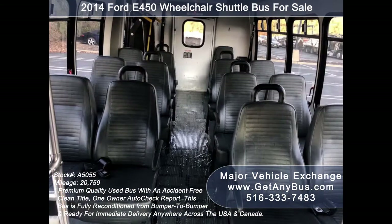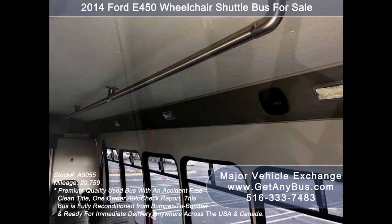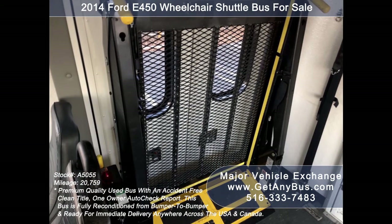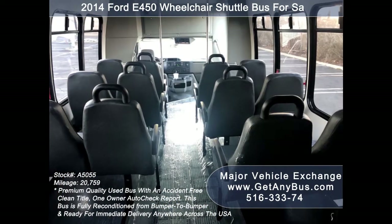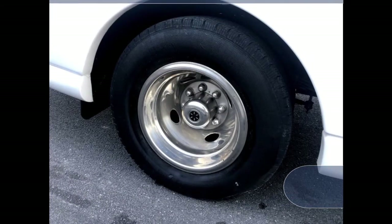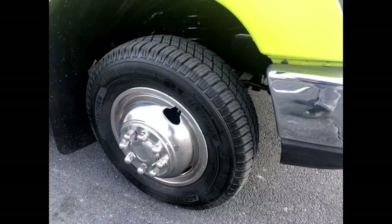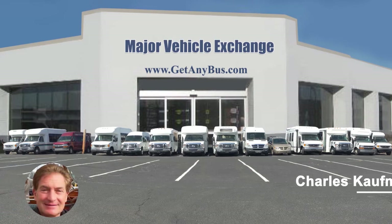Interior features include 15 seats in vinyl with armrests, seat belts, and grab handles, interior overhead lighting with padded and insulated interior, one single flip seat, provision for up to two wheelchair positions, automatic wheelchair retractors, and a rubber transit floor. The tires with chrome wheel simulators and mud flaps are in excellent condition with a substantial amount of tread remaining.